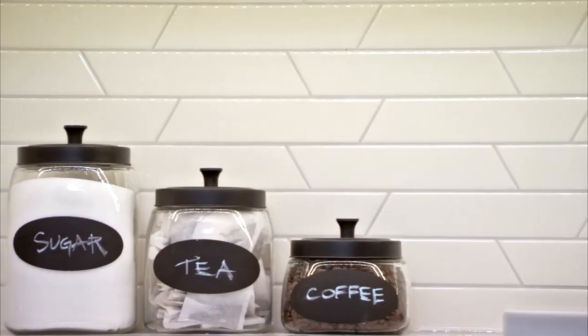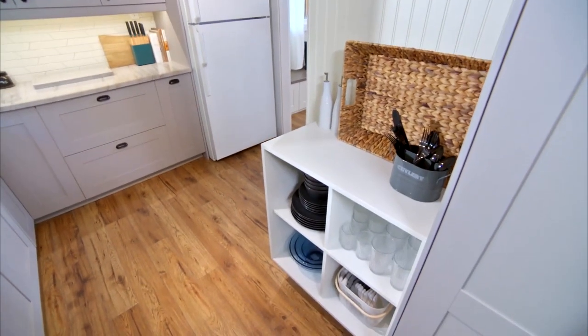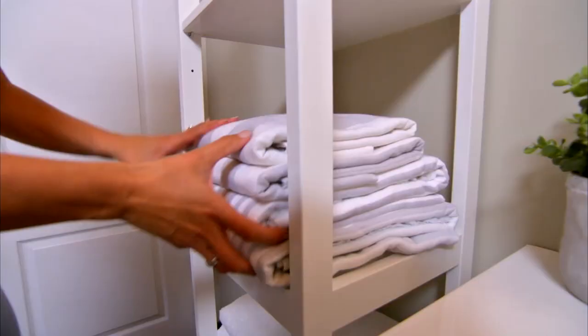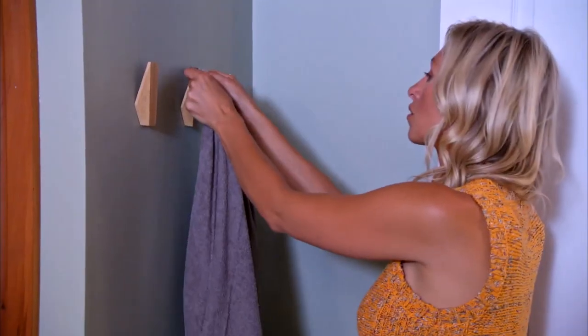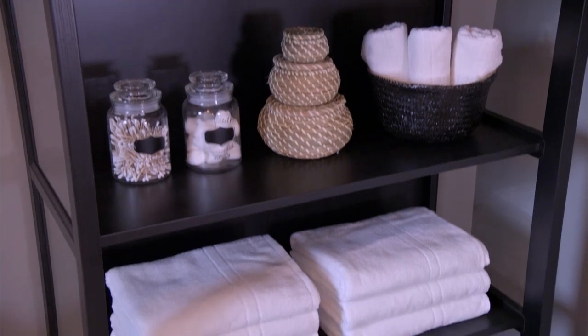Labeled bins and jars are also a great way to keep things organized and easy to find without compromising on design. Extra linens and toiletries should be easy to find and readily available. Consider placing extra sheets, blankets, and pillows in a basket in each room, especially if the beds are different sizes.